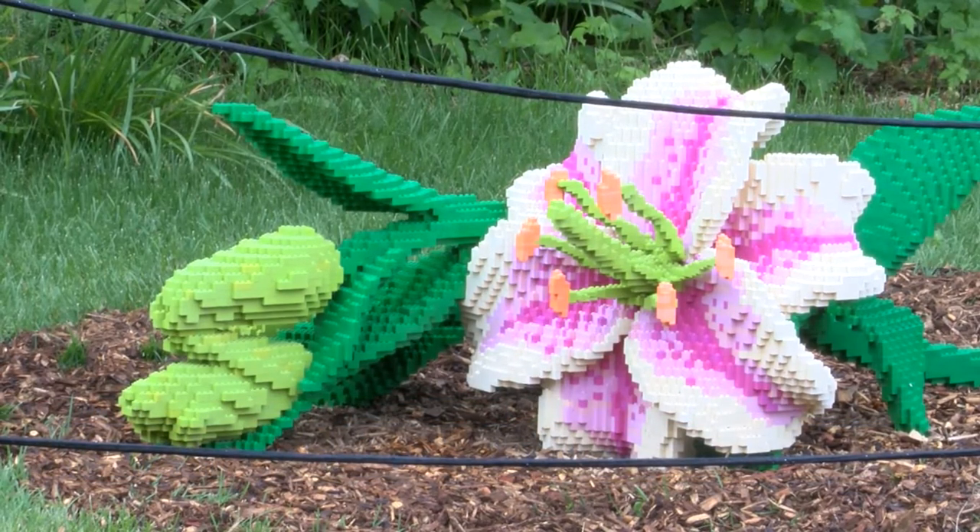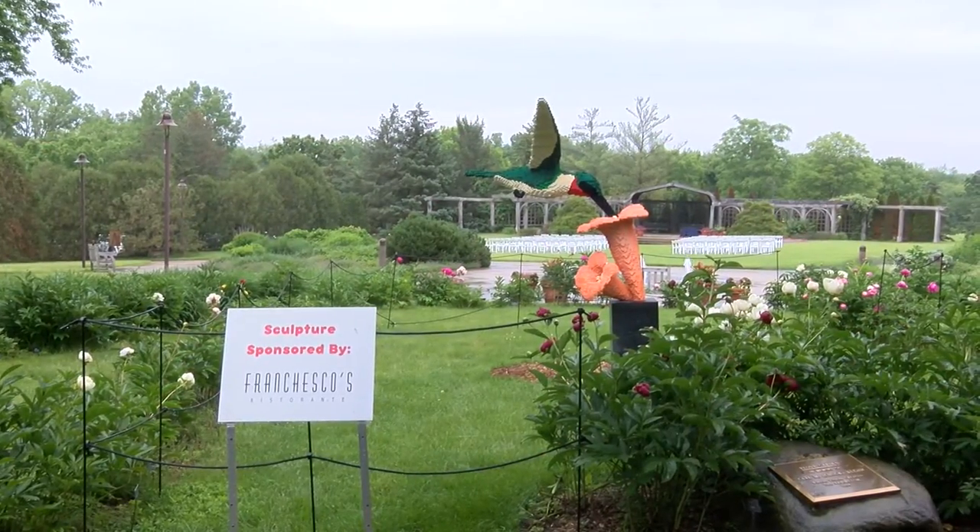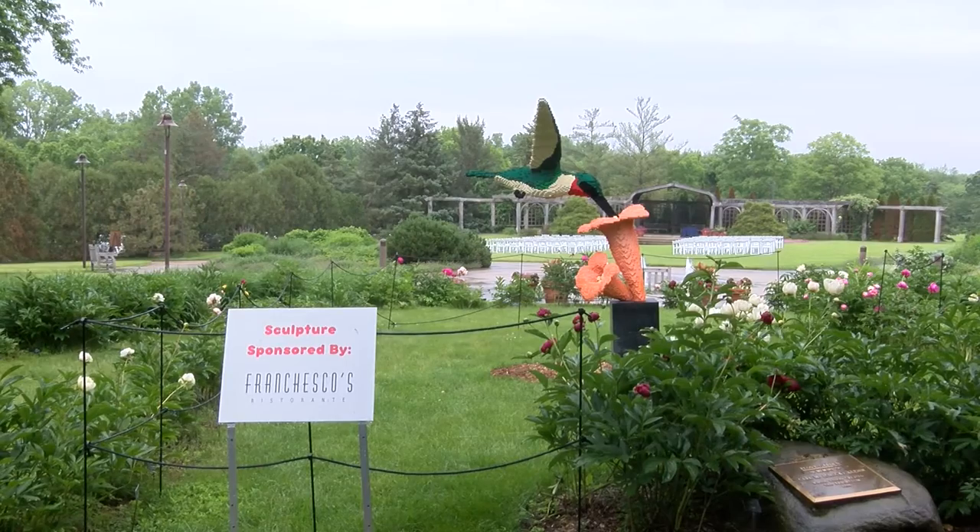It features hummingbirds, lilies, birds, and squirrels. The exhibit will be at Clem Arboretum until September 11th.